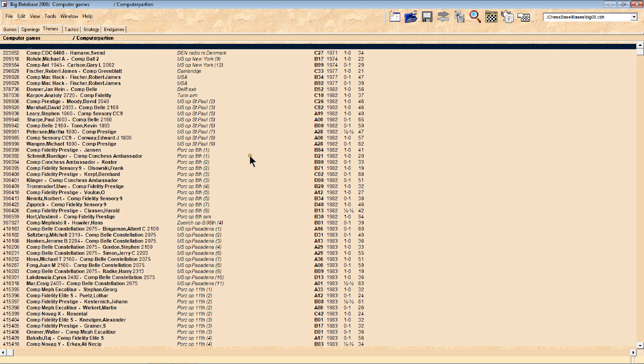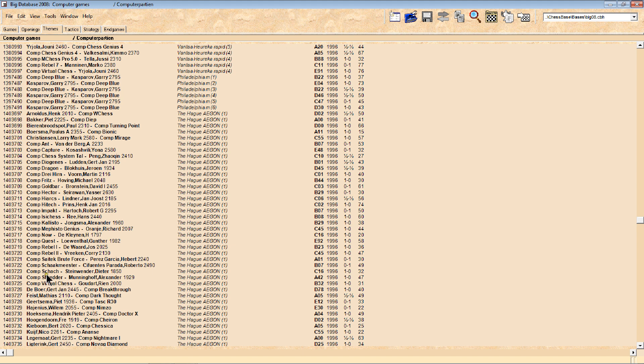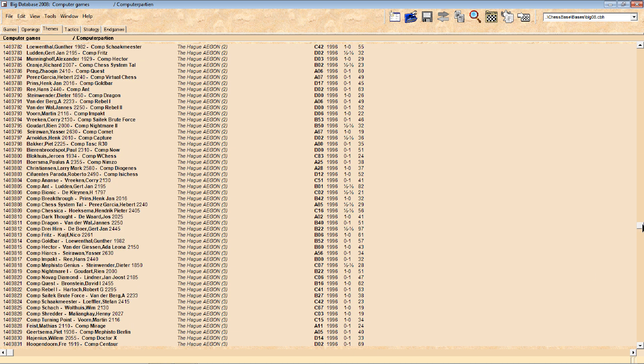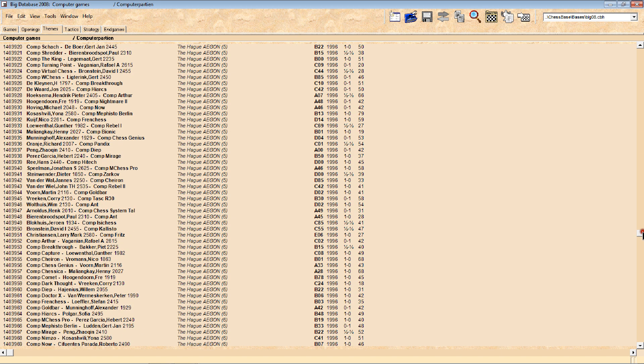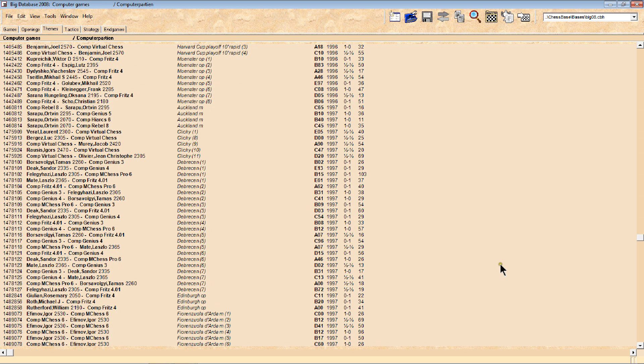Under computer games in this 3-million-game database, the computer games start at around game 223,000,852. If I scroll down to 1997 I can find programs like Shredder - Shredder is a chess program - because grandmasters have been playing against computers for decades. When IBM said to Kasparov they had a computer called Deep Blue that might beat him - first it was Deep Junior, then Deep Blue - the first time it didn't beat him, but the second time it actually did. Let me try to find that game by scrolling through.